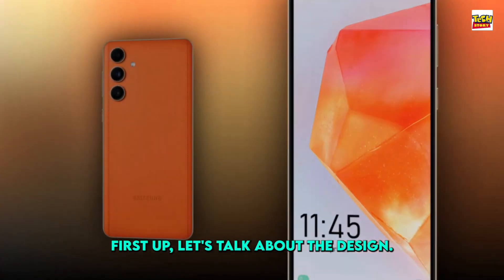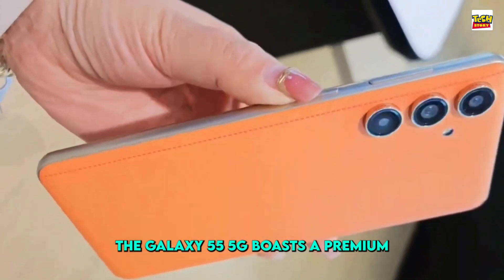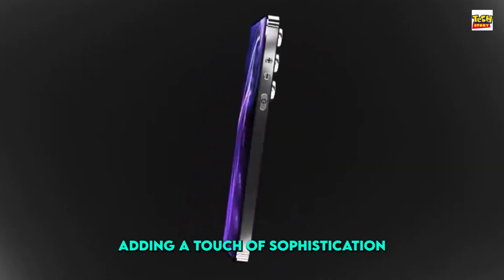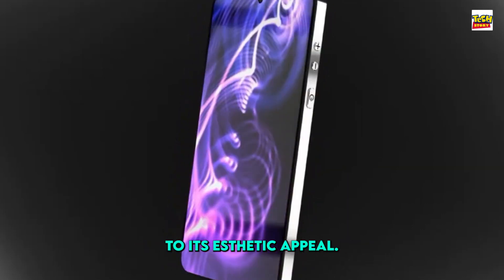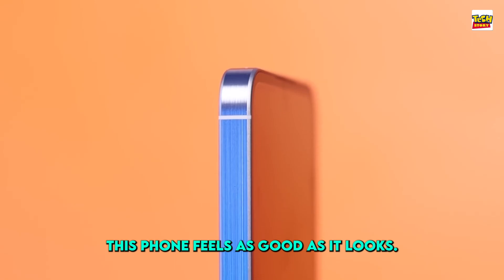First up, let's talk about the design. The Galaxy C55 5G boasts a premium leather finish back panel, adding a touch of sophistication to its aesthetic appeal. It's not just about looks though — this phone feels as good as it looks.